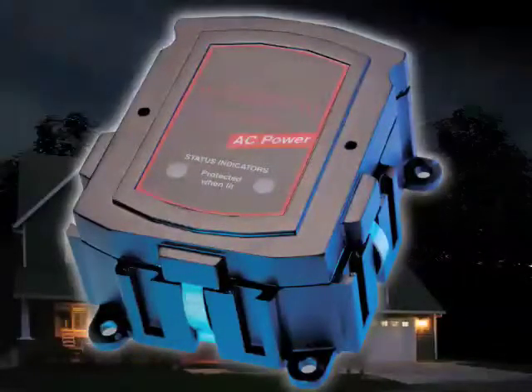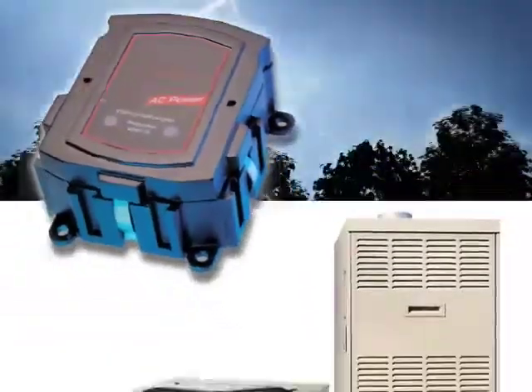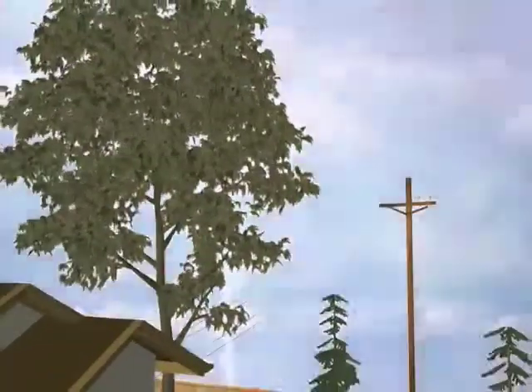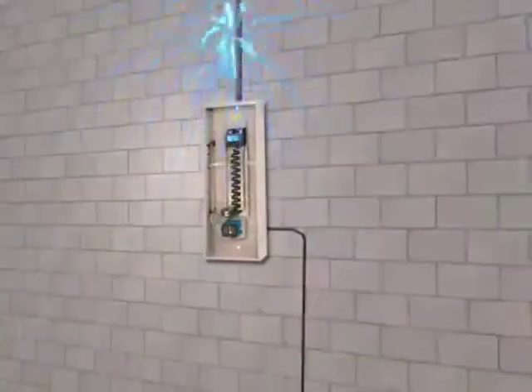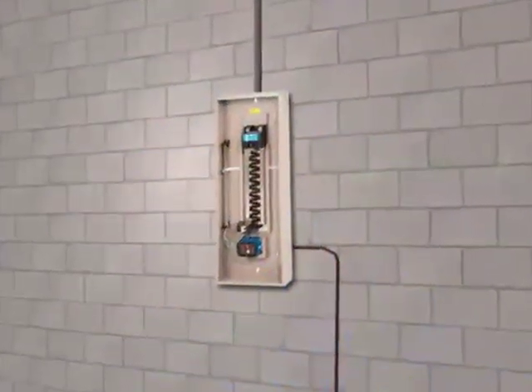This is the only way to protect everything powered by electricity, including hardwired items like your air conditioner, furnace, and more. When properly installed, the surge protection system allows normal electrical current to flow at all times, but when excessive voltage passes through the device, it instantly diverts the damaging surge of electricity to a ground wire, providing total protection.